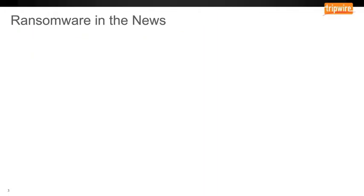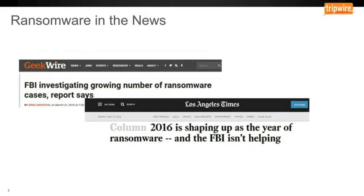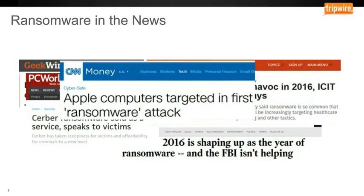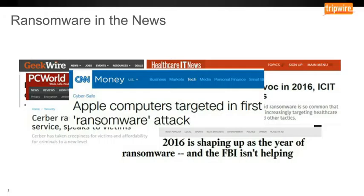Ransomware has been in the news a lot lately, and for good reason. More organizations are getting hit with ransomware attacks, and some are having to pay up — they might not be doing some of the basic steps to prevent and respond to ransomware attacks. One publication is saying 2016 is the year of ransomware. What steps are you taking to respond to and prevent ransomware?